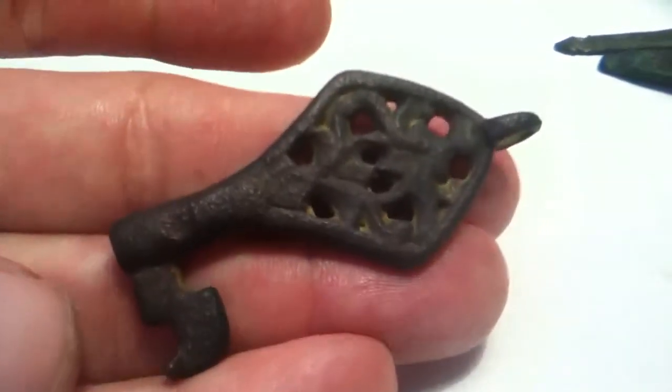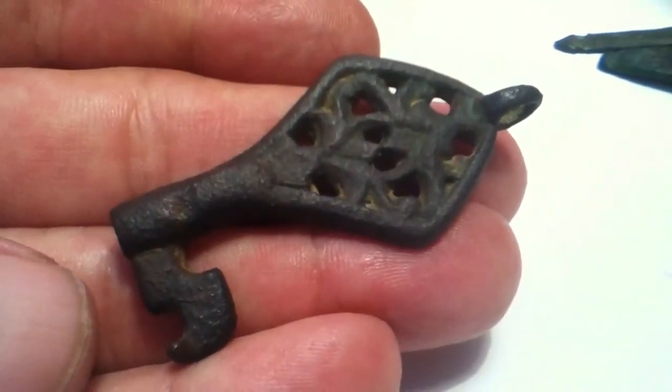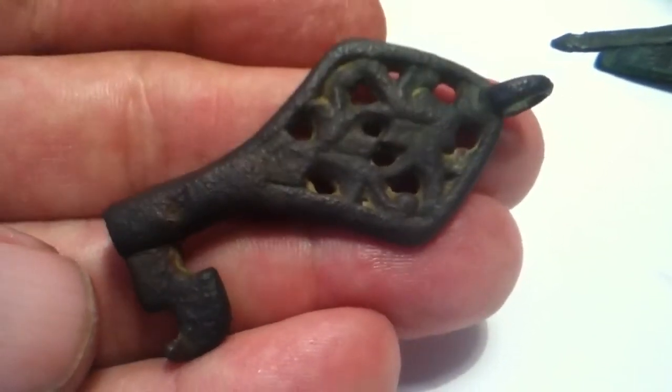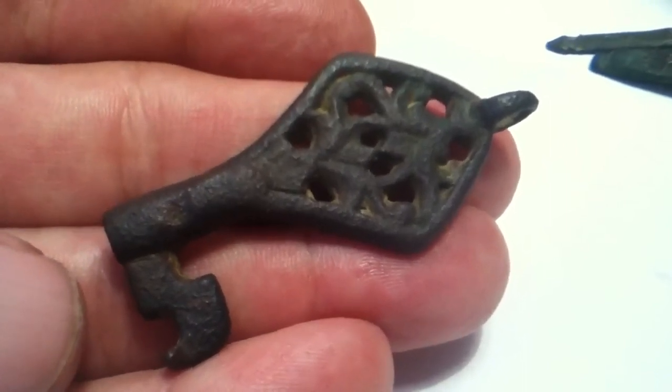These are both incredibly rare finds. Just goes to show you what can be done - these fields have been searched many times before. It doesn't take much, just the next signal to make your day. Thank you.